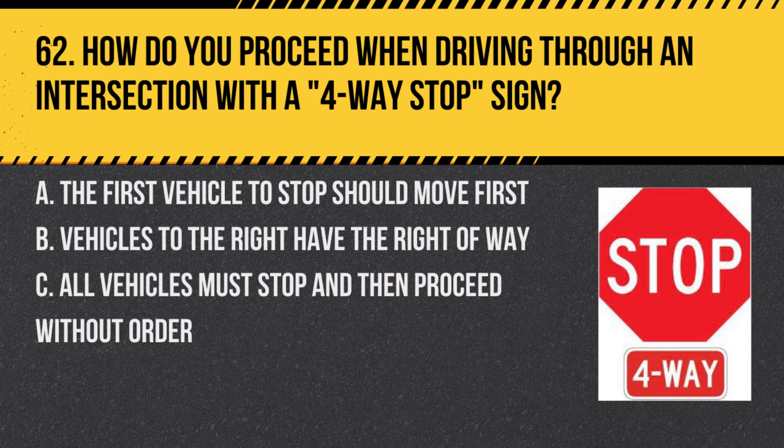Question 62. How do you proceed when driving through an intersection with a four-way stop sign? A. The first vehicle to stop should move first. B. Vehicles to the right have the right of way. C. All vehicles must stop and then proceed without order. Answer: A. The first vehicle to stop should move first. At a four-way stop, the first vehicle to stop at the intersection has the right to move through first.